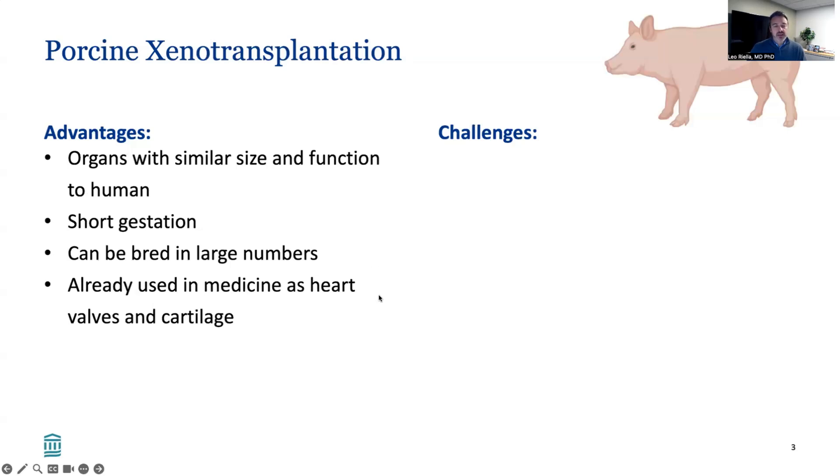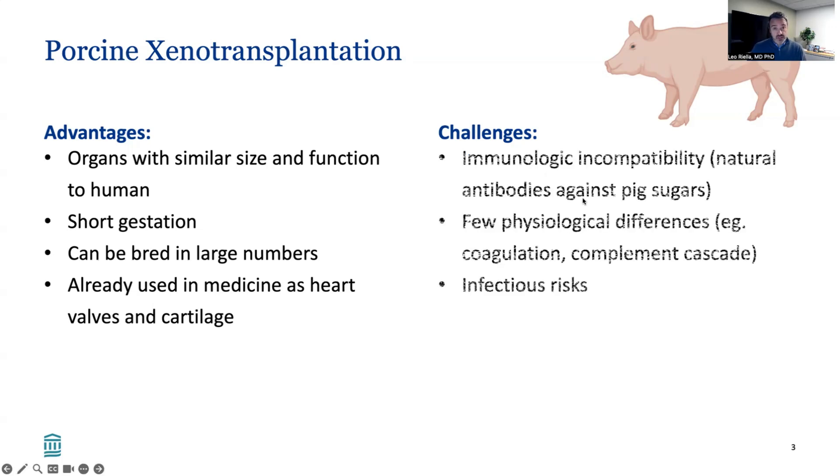So why pigs? Pigs have many advantages, including the very size of the organs, which are similar to humans, as well as the function. They have a short gestation, can be bred in large numbers, and they're already used in medicine, such as in heart valves or cartilage. There are certain challenges, such as immunological incompatibility — humans have natural antibodies against certain pig sugars — as well as differences in the coagulation and complement cascades, and infection risks.